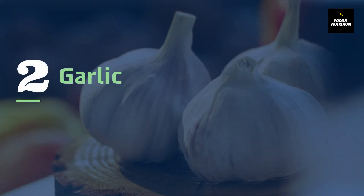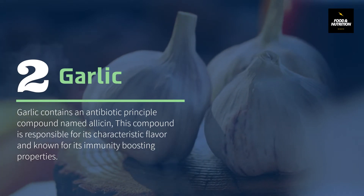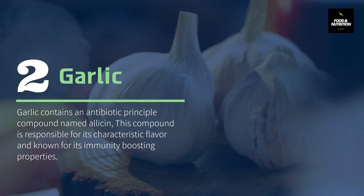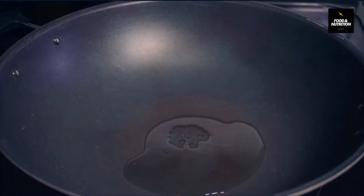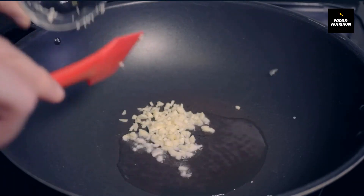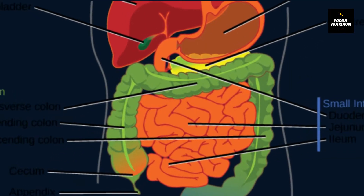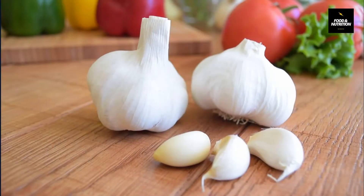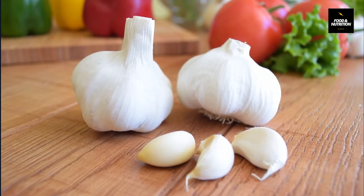Number 2: Garlic. Garlic contains an antibiotic compound named allicin, which is responsible for its characteristic flavor and known for its immunity-boosting properties. Garlic shows antibacterial and antifungal properties; it also has various health benefits including lowering cholesterol level, aiding digestive disorders, and being anti-cancerous. Garlic exerts an immunopotentiating effect by stimulating natural killer cell activity.